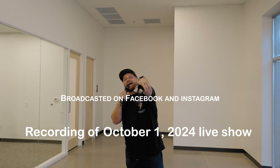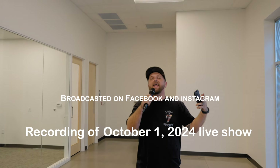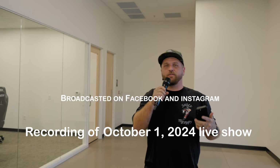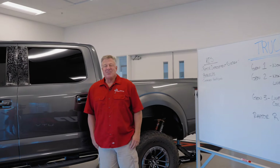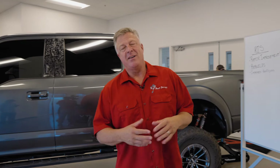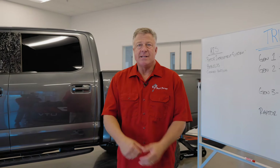We are live today for Tech Tuesday, and we're also going to be answering any questions that you have. To talk about those questions, we've got to go over to Justin Smith. Thank you very much, Steve. Thank you guys for tuning in. Today is all about trucks.